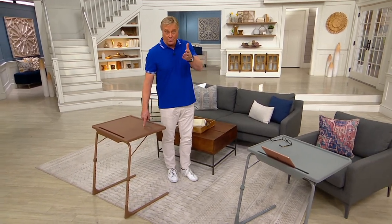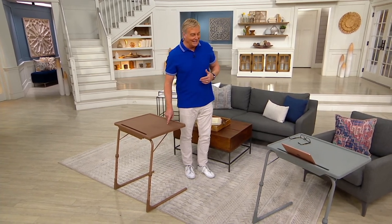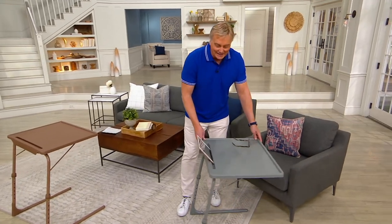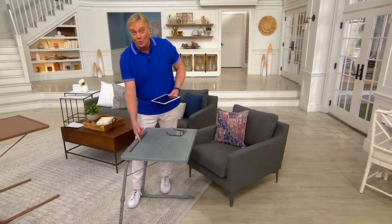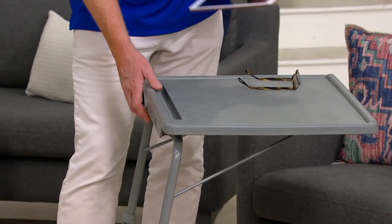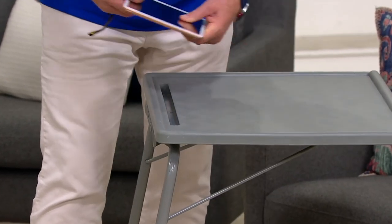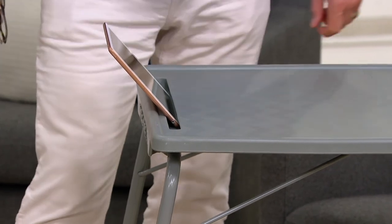This is an ingenious idea — this little slot they built in has a hole so you can put your charging cord through. That is genius, really really smart. I can put my charger, my cord, and my iPad right there. This is the latte, and this is the gray.